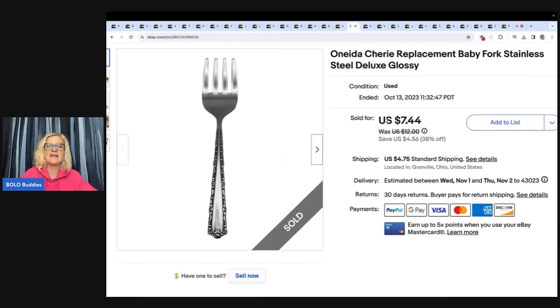This is an Oneida replacement baby fork. I got this at the Goodwill Bins, so my cost of goods was very cheap — probably 15 to 20 cents. I sold it for $7.44 plus shipping.